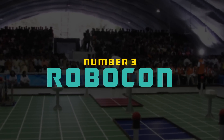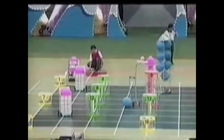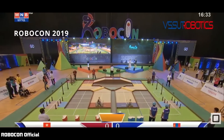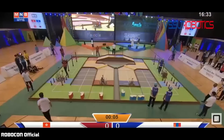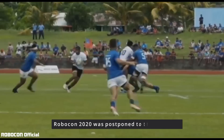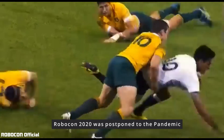Number three: Robocon. ABU Robocon is an Asian college robot competition. The first tournament was held in Tokyo, Japan in August of 2002. Every year there is a specific theme representing the culture of the host country. For example, Robocon 2020 was planned to be held in Suva, Fiji, and the competition was going to be based on Fiji's national sport, Rugby — with the theme Robo Rugby 7S. Since the inception of Robocon, Vietnam has won seven titles, followed by China and Japan. Viva Vietnam!